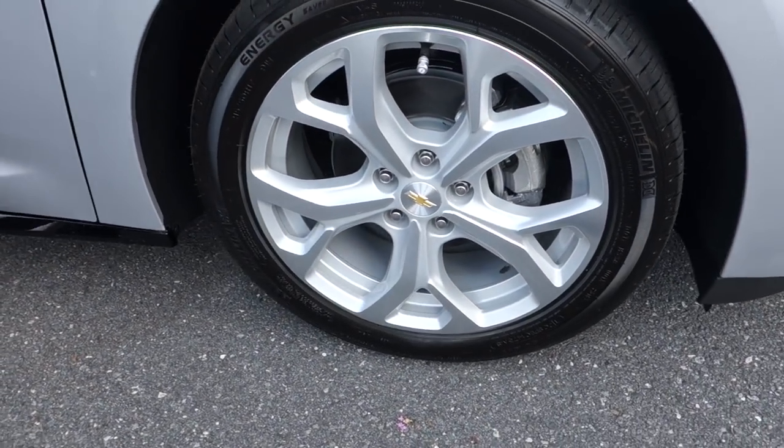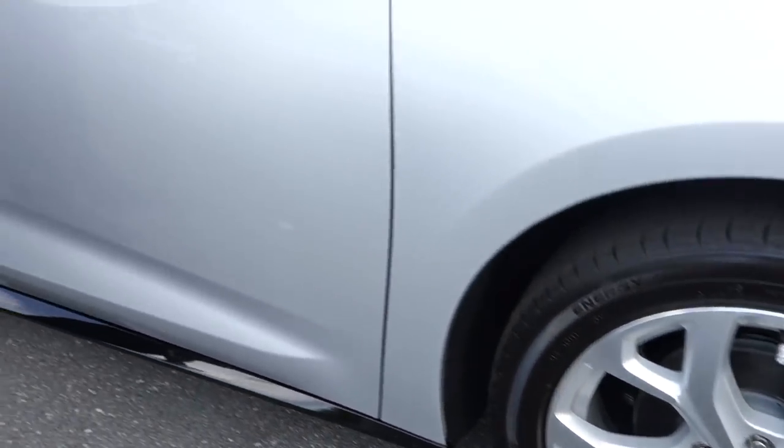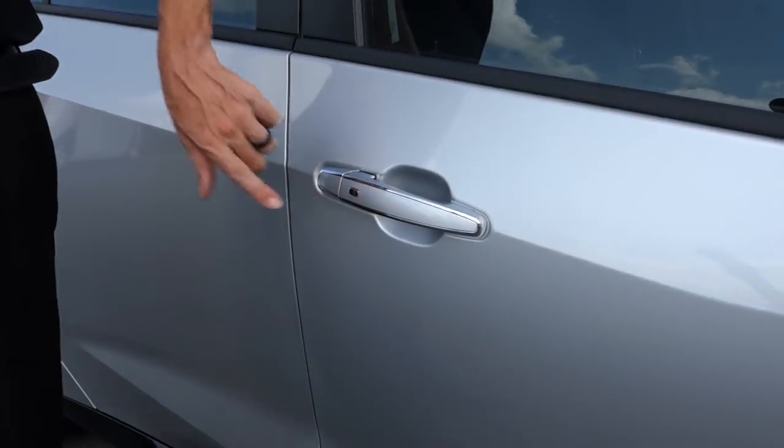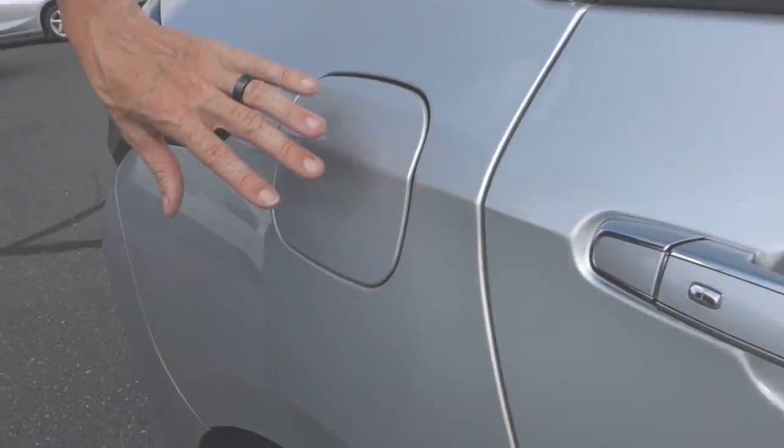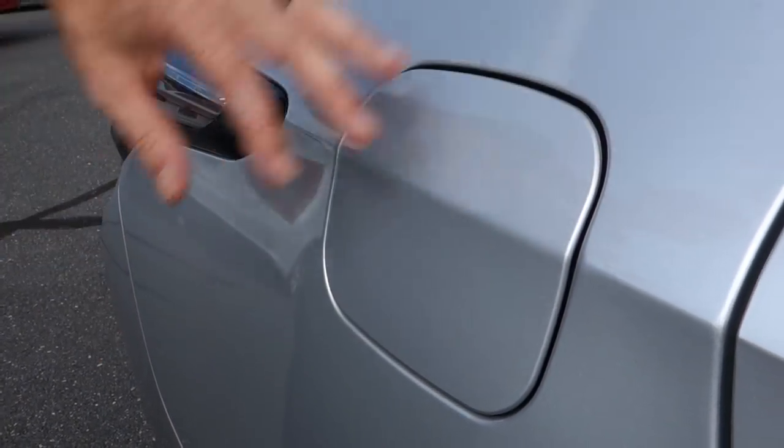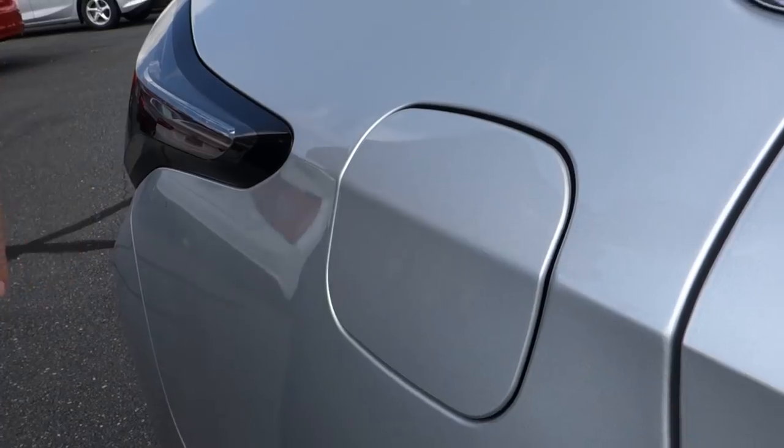Coming around to the side, this is the Premier model so it has nicer features such as alloy wheels, a chrome finish on the door handles, and keyless proximity entry as standard. This is also where the gas tank is located — I'll get to the electrical charging port in just a few minutes.